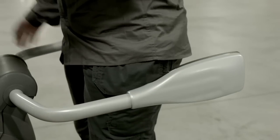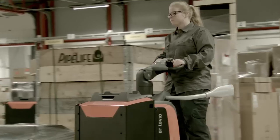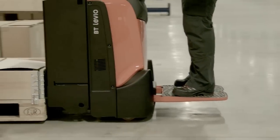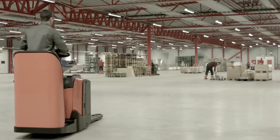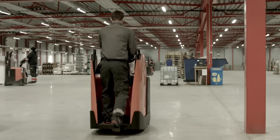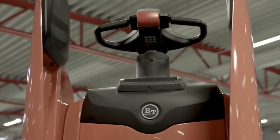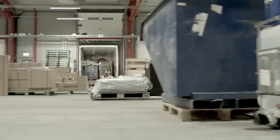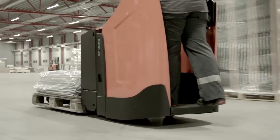One-touch foldable side gates protect the operator without compromising the manoeuvrability advantage produced by the flip-down platform. For total safety of the operator, there is a fixed backrest option. To optimize the operator's comfort and safety, the chassis integrated fixed side protection provides a solid solution, keeping the operator inside the truck while in operation.